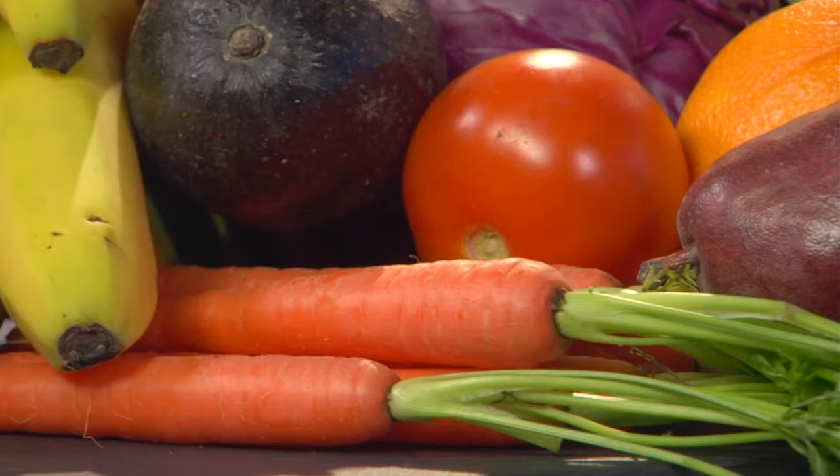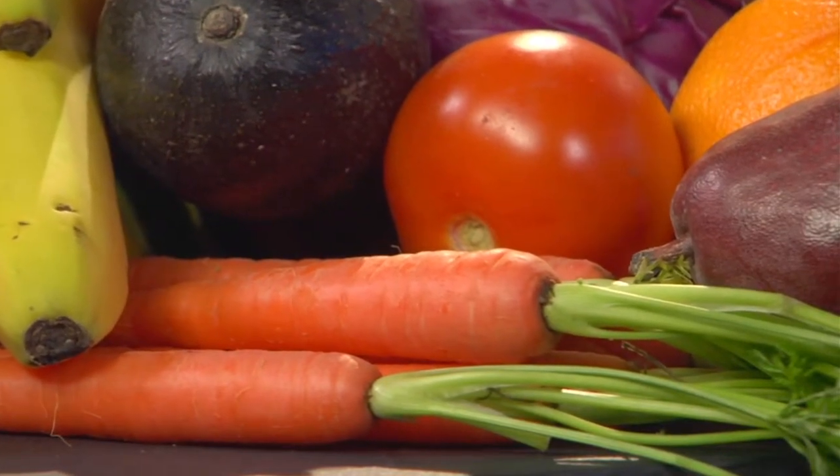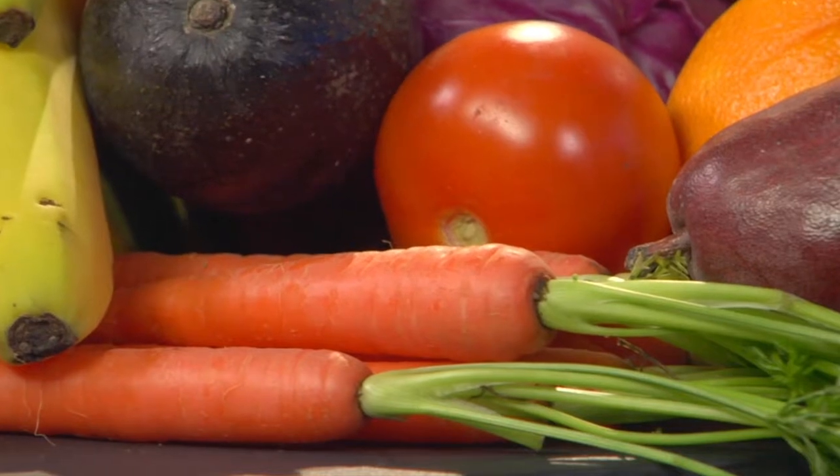You probably learned early on that carrots are good for the eyes, but you may not have learned why. Carrots are rich in another pigment called beta-carotene, which the body converts to vitamin A, a critically important nutrient for healthy eyesight. Beta-carotene gives carrots their name, and it's also responsible for the deep orange color in winter squash, sweet potatoes, cantaloupe, apricots, mango, and papaya.